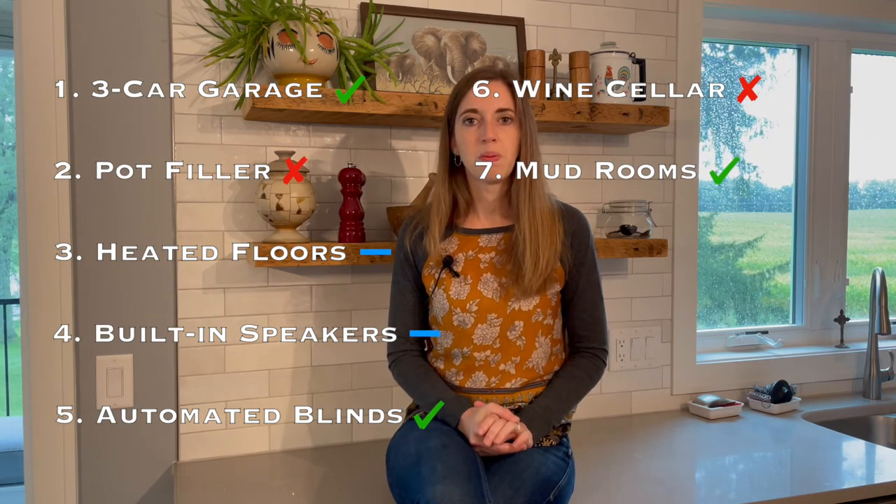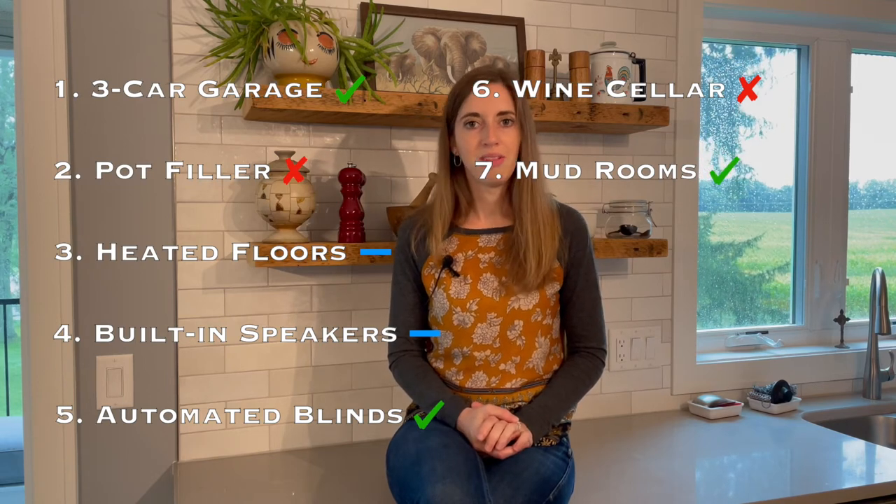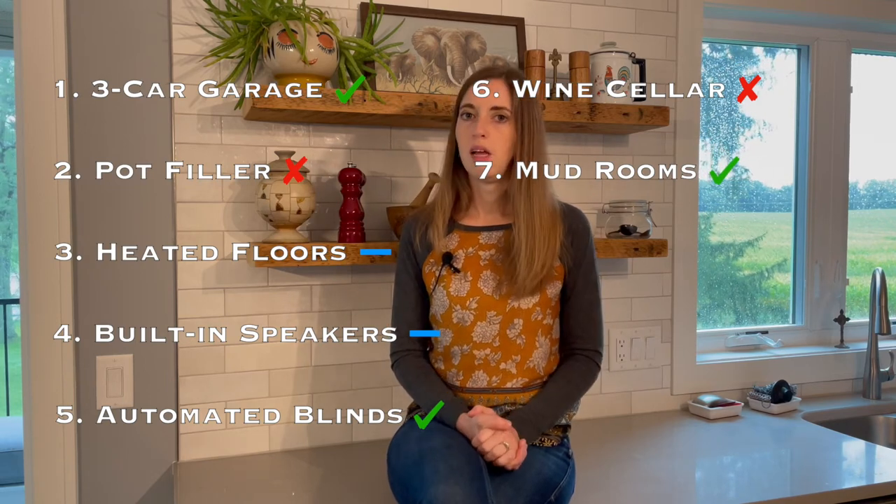Number seven: mudrooms. These rock, especially if you have a large household and you need an extra place to drop your things like shoes, school bags, coats, and the like.